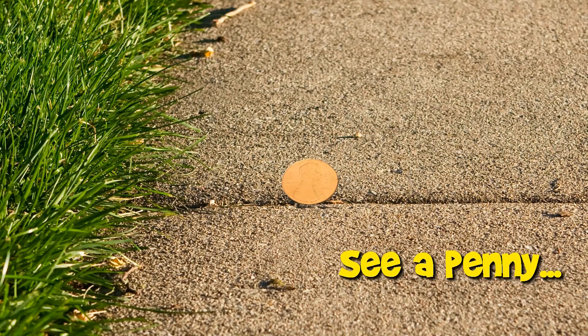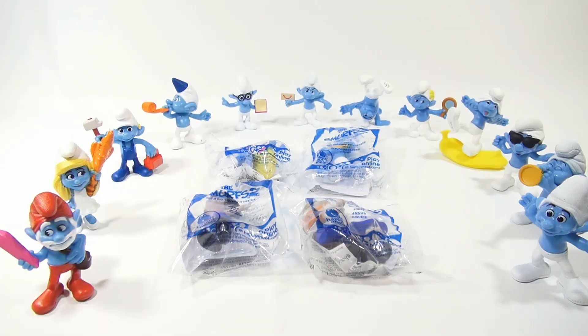You are now watching a Lucky Penny Shop product feature. Hey, it's Lucky Penny Shop and this is the last four in the Smurfs 2 Happy Meal collection for 2013.